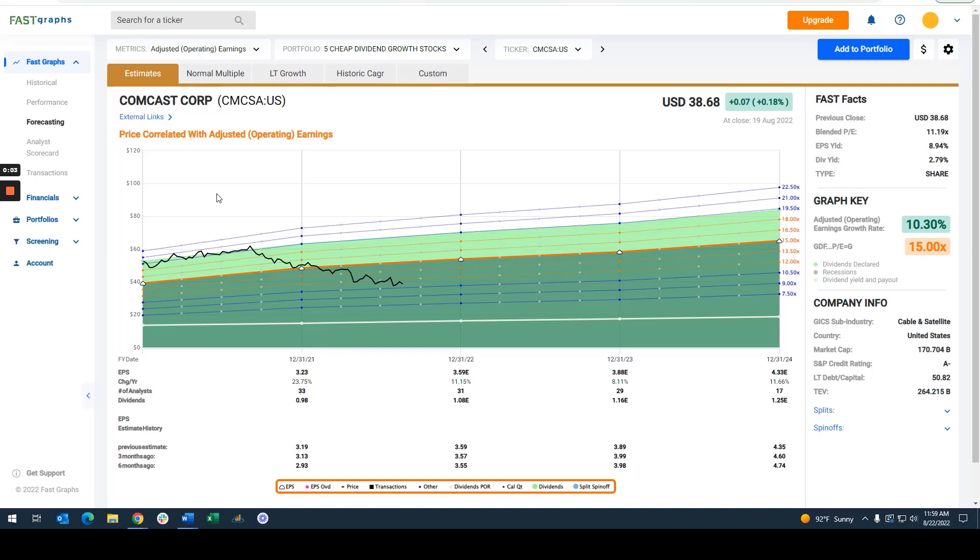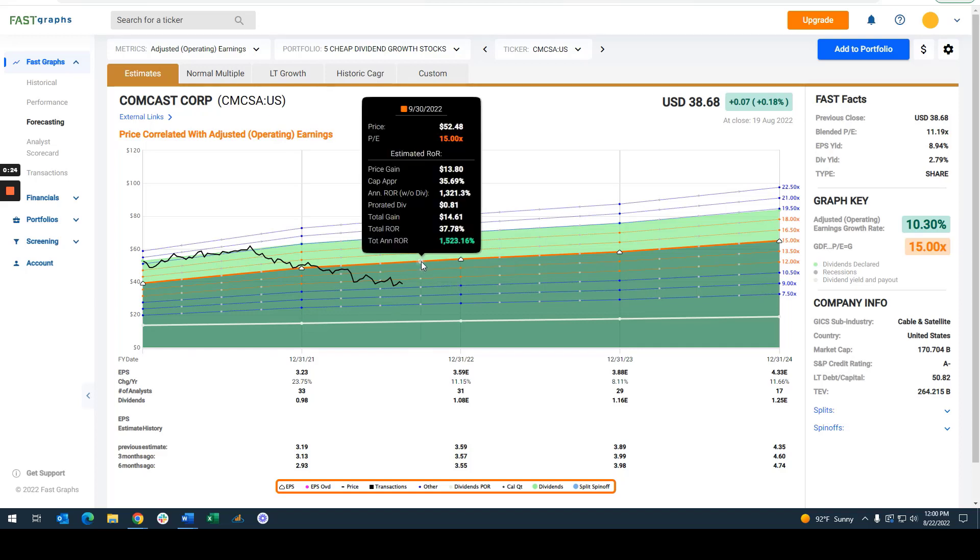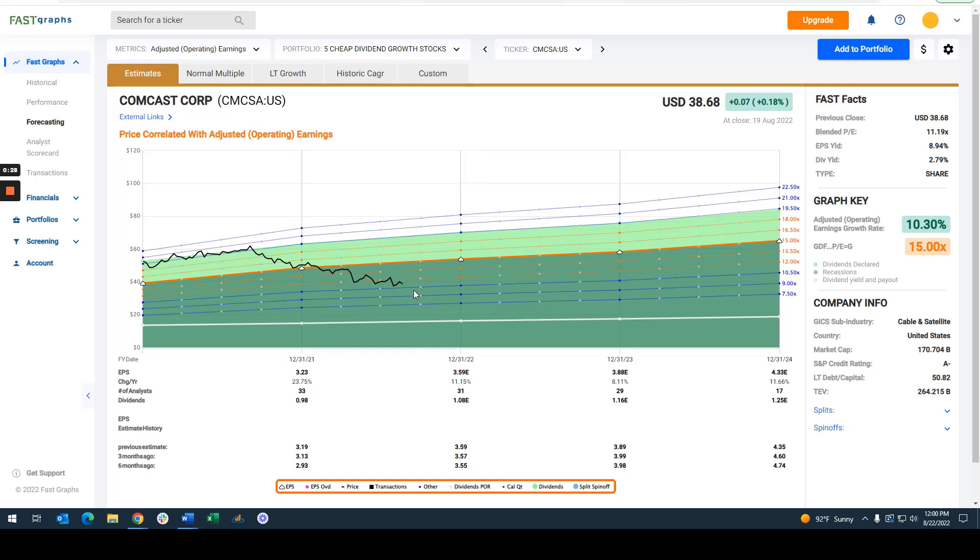Comcast Corp is an extremely undervalued dividend growth stock offering a 2.79% dividend yield. You can buy it today at 11 times earnings, which as I'll show in the video, has been a very, very attractive entry point to buy this company. It's expected to grow over 10% by the quarter ending in September. I would expect this stock to be a $52 stock that you can buy with an incredible margin of safety at $38 a share.